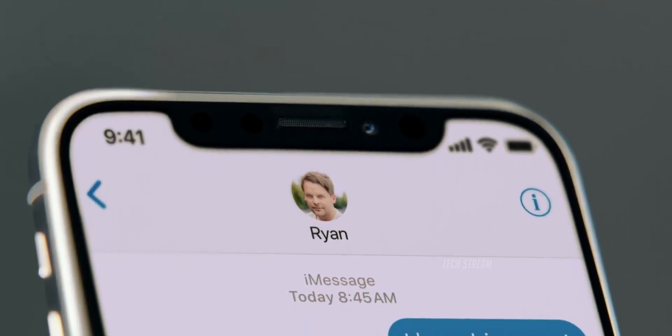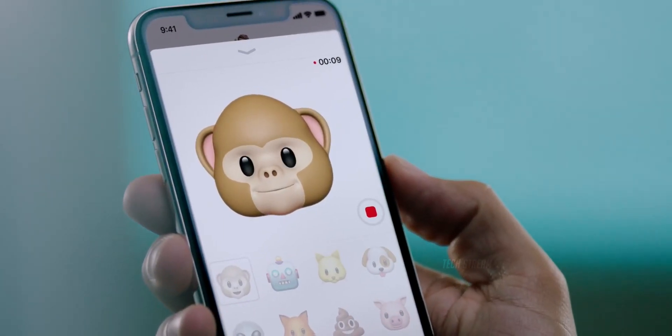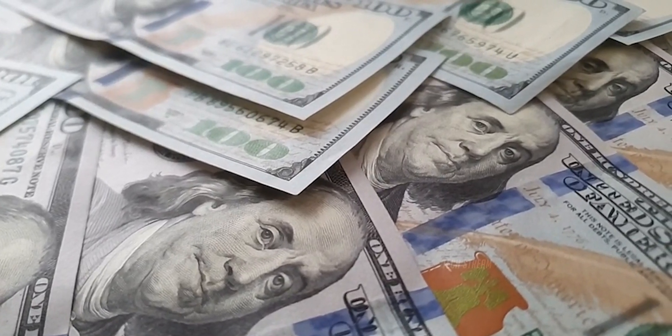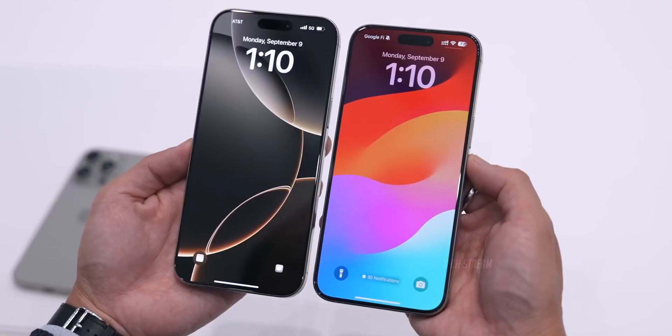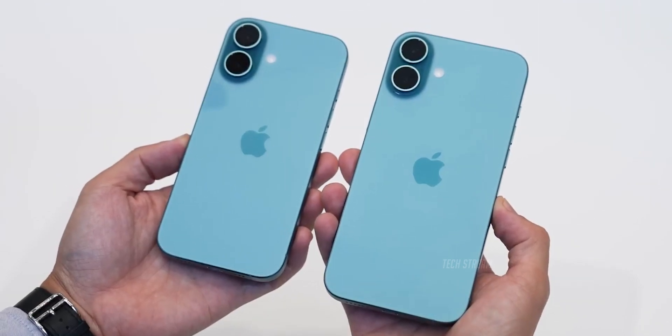If all these details check out, the iPhone SE 4 could be an excellent option for those seeking the Apple experience without breaking the bank. While rumors hint at a higher price for this upcoming model, possibly around $500, it would still be lower than the latest iPhone 16, all while promising similar performance.